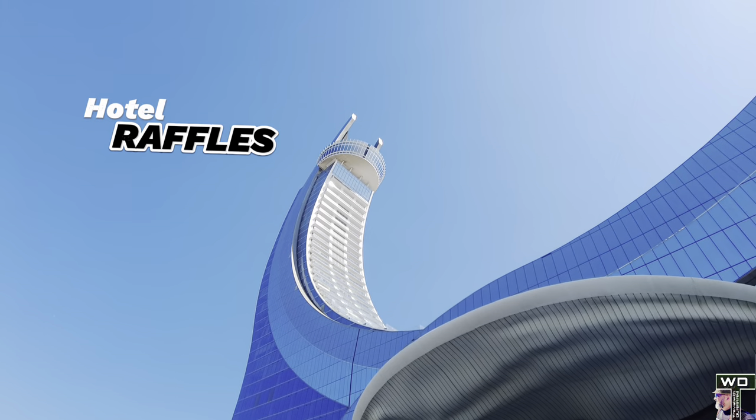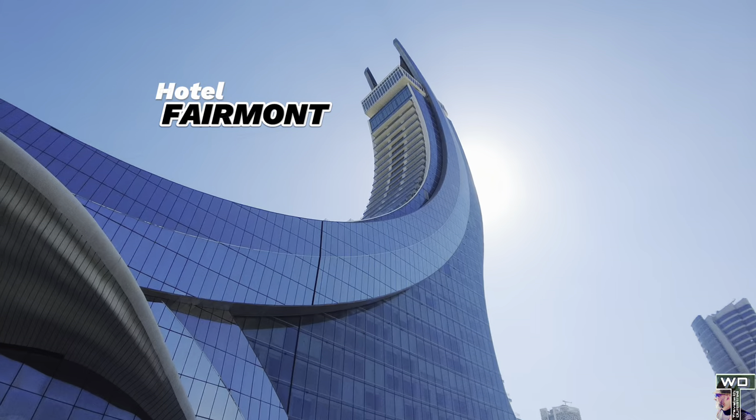Good morning and welcome to Doha, Qatar. I'm going to be staying in one of the most expensive hotels in Doha — not the red food, but the family. I got my card ready. Let's go and explore the inside.